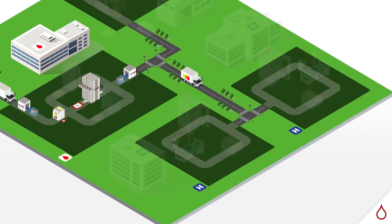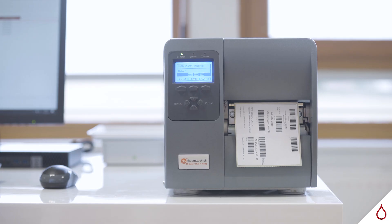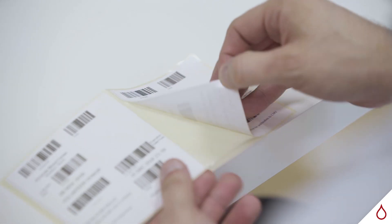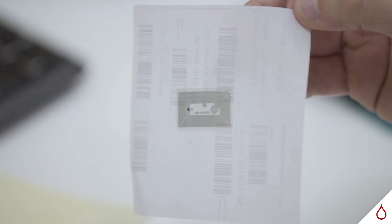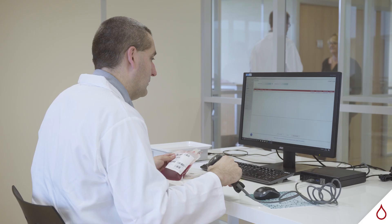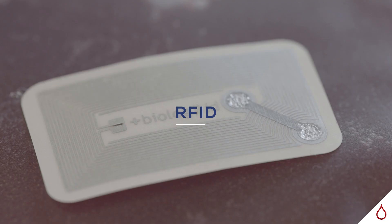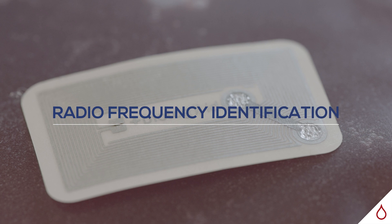To follow the products from their departure from the transfusion center up until their use at the hospital, the bags are fitted with an electronic label containing the product's essential information: donation number, group, rhesus, phenotype and expiry date. This information will be expanded all along the transfusion chain thanks to RFID technology, or radio frequency identification.